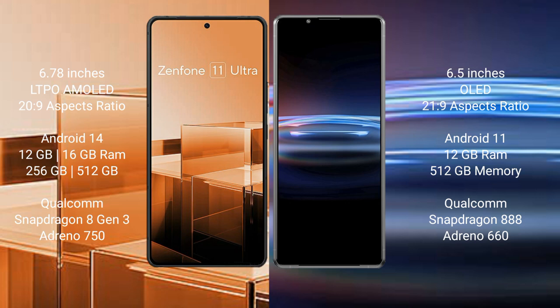Asus Zenfone 11 Ultra runs on the Android 14 operating system. Sony Xperia Pro 1 runs on the Android 11 operating system.